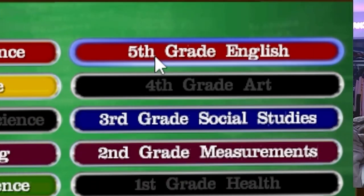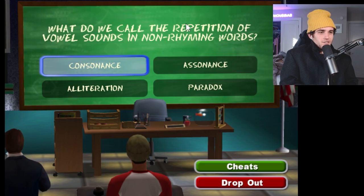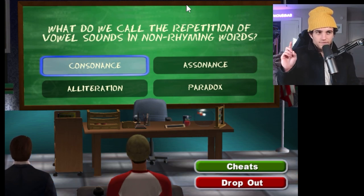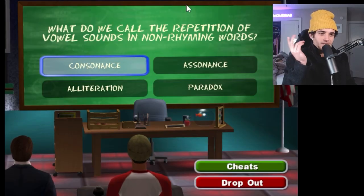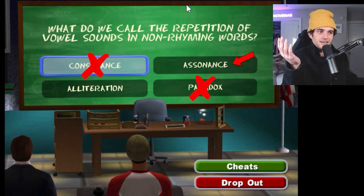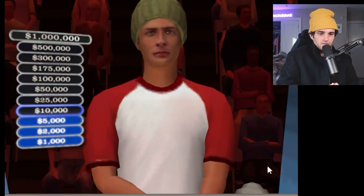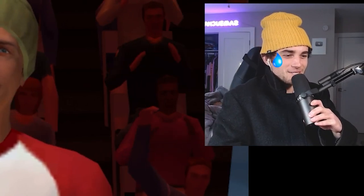Let's go fifth grade English. I feel very confident in my English skills — I think we'll be fine here. This next question is worth $10,000: what do we call the repetition of vowel sounds in non-rhyming words? Alliteration is when the first letter of words in a sequence have the same letter, but it doesn't need to be a vowel — that's why I don't think it's alliteration. It's obviously not consonants, it's not a paradox. I'm thinking it's assonance — it's the only one that really makes sense. Let's go! Oh my gosh, it's got me sweating.